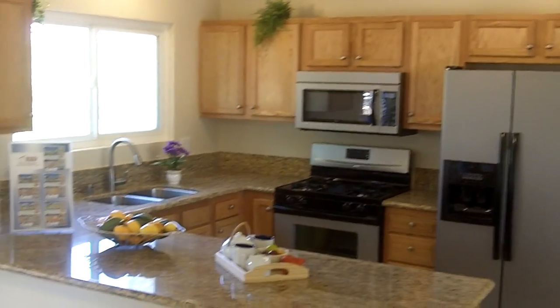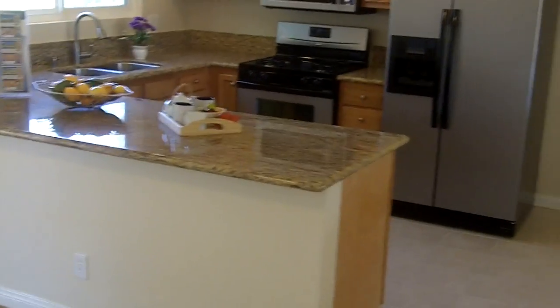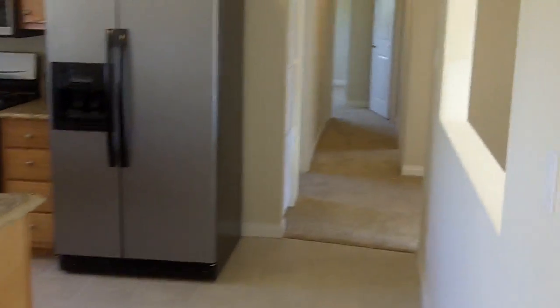Doing one of our usual kitchens here with the new cabinets, granite countertops, stainless steel appliances, new flooring. It's like a brand new house here, everybody. Take a look at that kitchen — one of our standard kitchens we do.